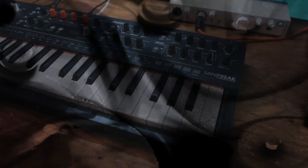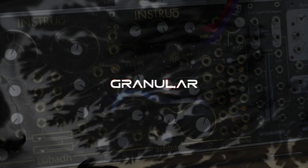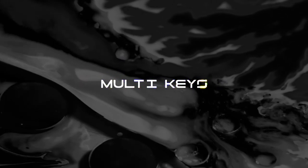The sounds in Oracle were made with analog gear, guitar pedals, live instruments, tape cassettes, and granular processing, to give you a blend of chilling atmospheric soundscapes, analog synths, live instruments, and multi-keys all in one playground.